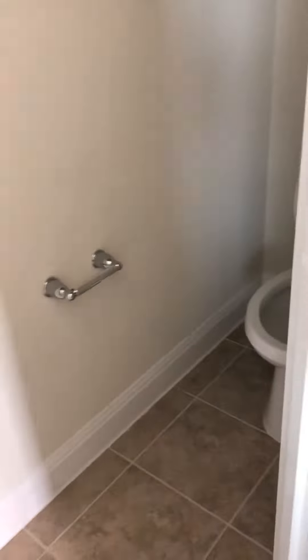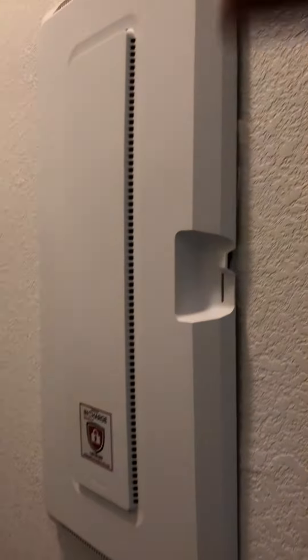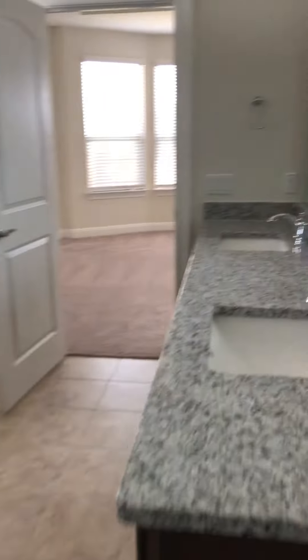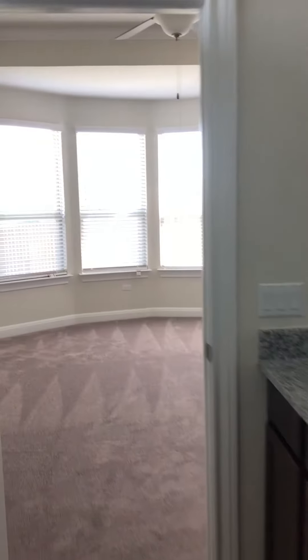Right in there along with his and her closets, which is actually really neat because this one is nice and deep. Your media panel is going to be right here in this closet. And this is a view of your master bathroom looking back into your master.